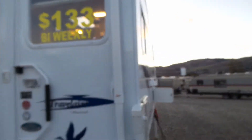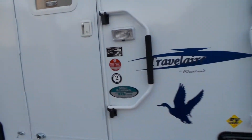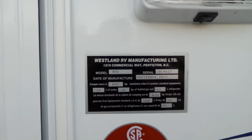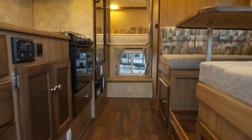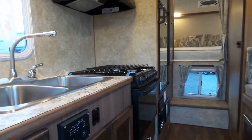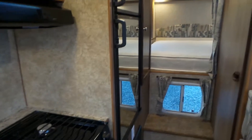They do have double pane thermal windows. One thing a lot of people like about these — see right there — is the weight: 850 kilograms, which is right around 1,900 pounds. So lots of space in the camper but not too heavy, so you don't have to have a massive truck. They are a long box model.